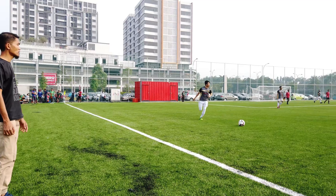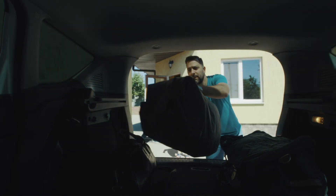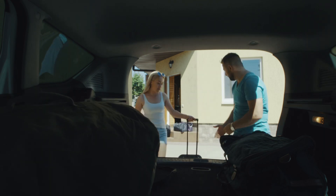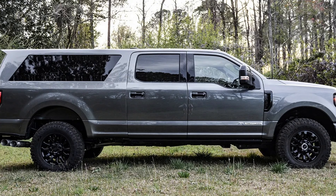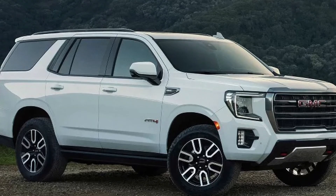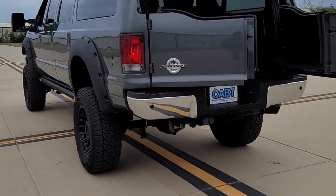Recently, I had an out-of-state soccer tournament and needed to bring our gear, a lot of the team gear, and two other players. Unfortunately, we could only bring one player. That got us talking about buying a larger vehicle. But finding a true nine-passenger vehicle is more challenging than it sounds.